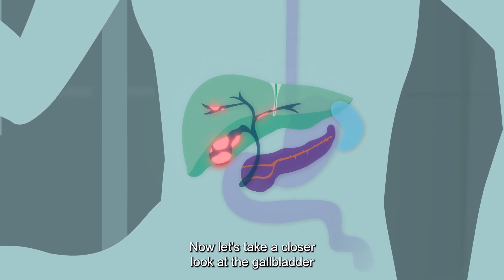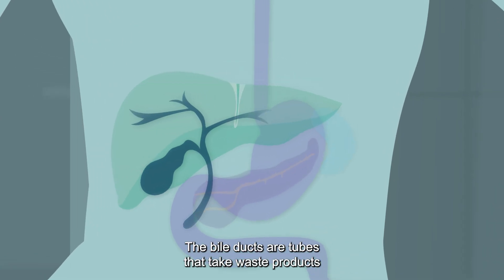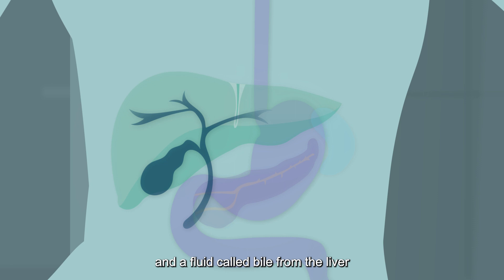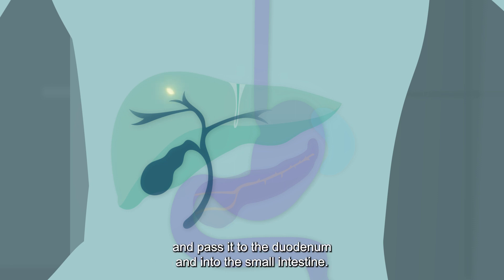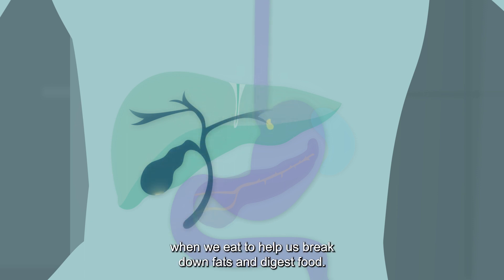Now let's take a closer look at the gallbladder and bile ducts. The bile ducts are tubes that take waste products and a fluid called bile from the liver and pass it to the duodenum and into the small intestine. The gallbladder stores additional bile and releases it when we eat to help us break down fats and digest food.